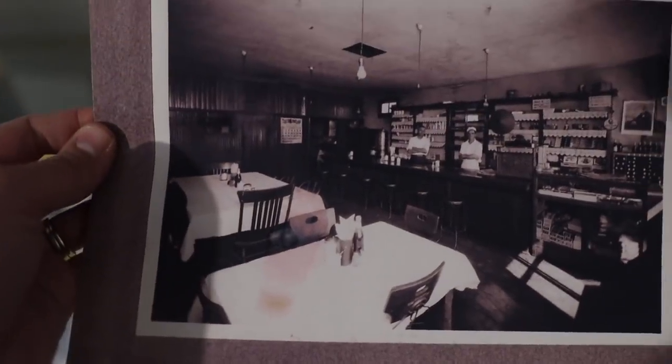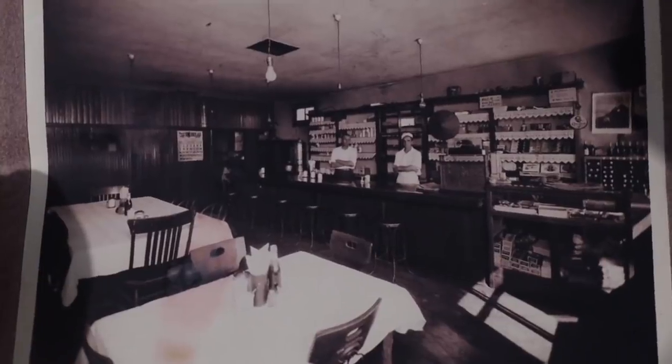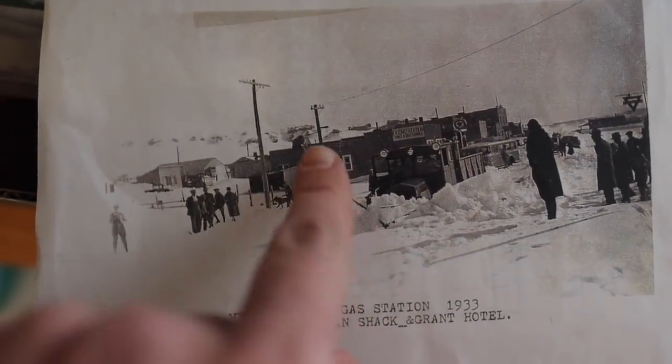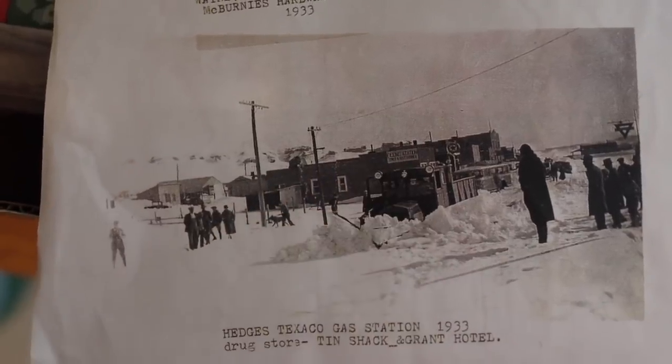And this is what it used to look like on the inside. You can see it's not as elaborate as some of the soda fountains might have been back east — this is a little scrubby Wyoming frontier town. This is 1933, and you can see there's some epic snow like we have to this day, and there's the soda fountain right there in the background.